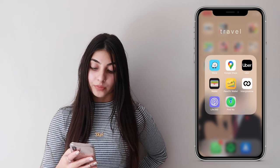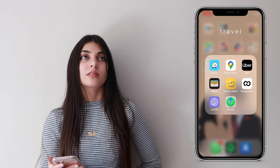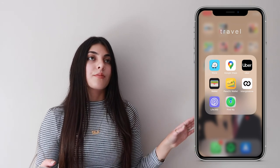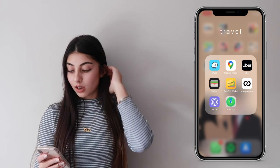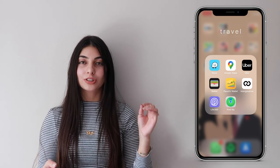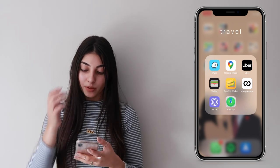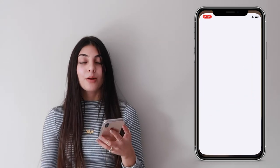My next folder is travel. I use the Waze app — I find it's the best app for traffic because it gives you real-time data and will take you a completely different route to avoid traffic. I also still have Google Maps because sometimes certain stores aren't registered on Waze but are on Google Maps, so it's good to have both. I also have the Uber app.